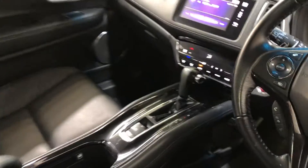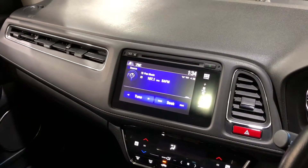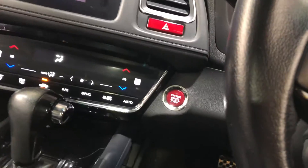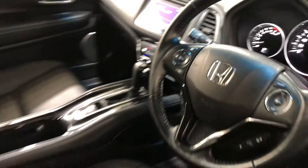There's also an automatic transmission, you've got your original head unit, Bluetooth connectivity and a reverse camera. This car is also a push-button start that comes with two sets of keys and a full set of books.